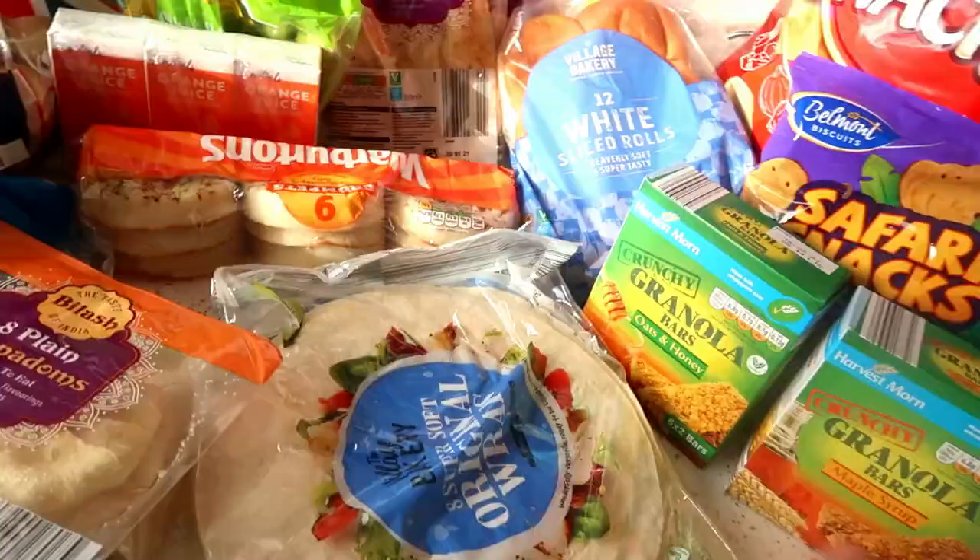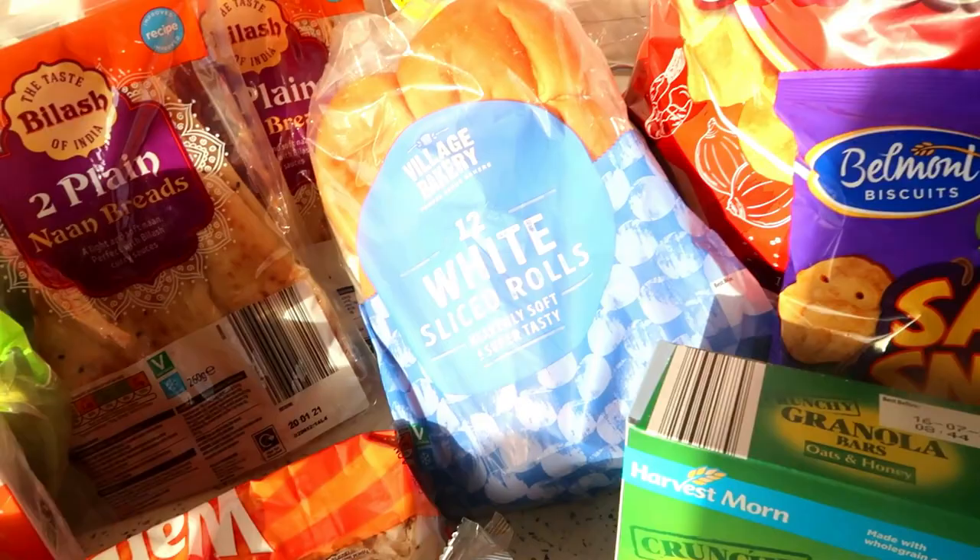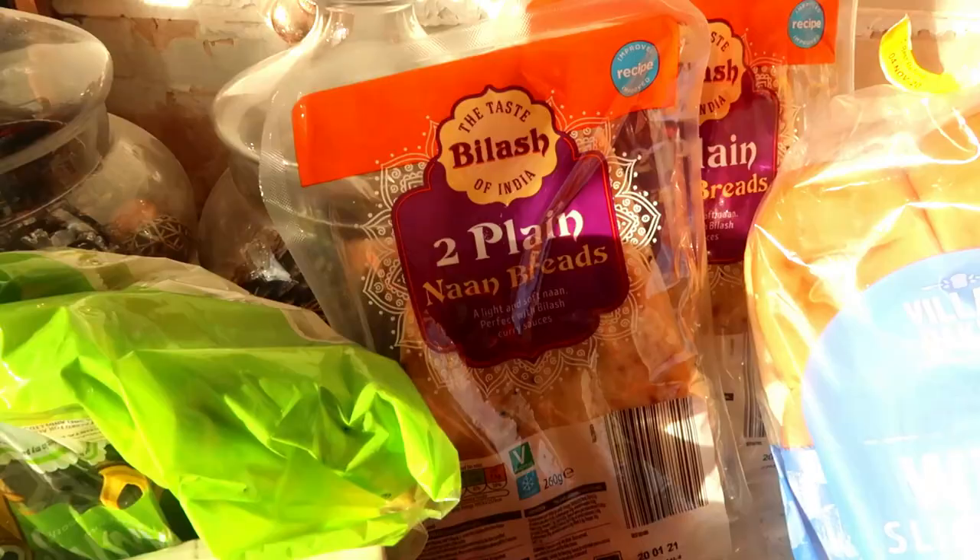I have got two packs of wraps — some will be for packed lunches and some will be for the fajitas. Some poppadoms for the curry. Some crumpets. Some bread baps which will be for some burgers I have in the freezer. I have two packs of naans — again for the curry. Can't have a curry without naan breads.